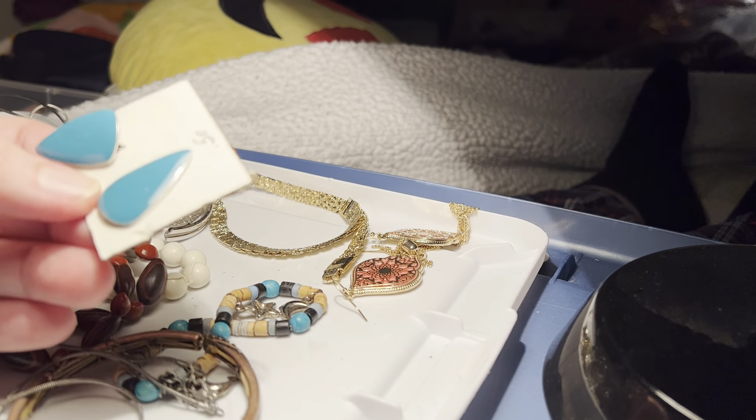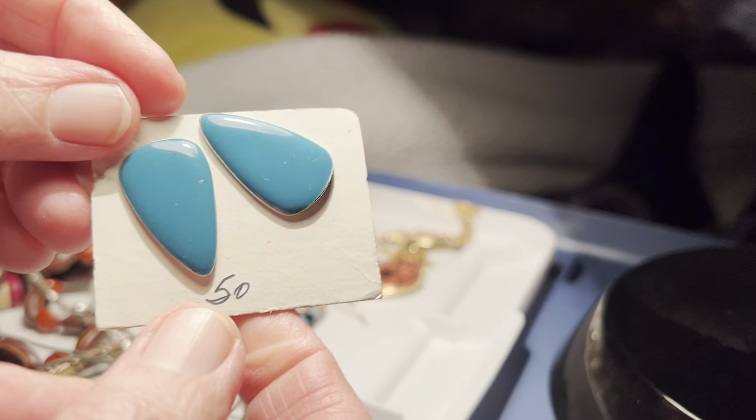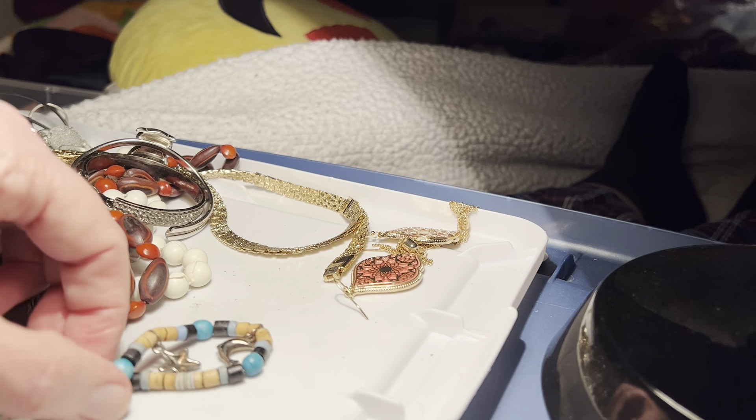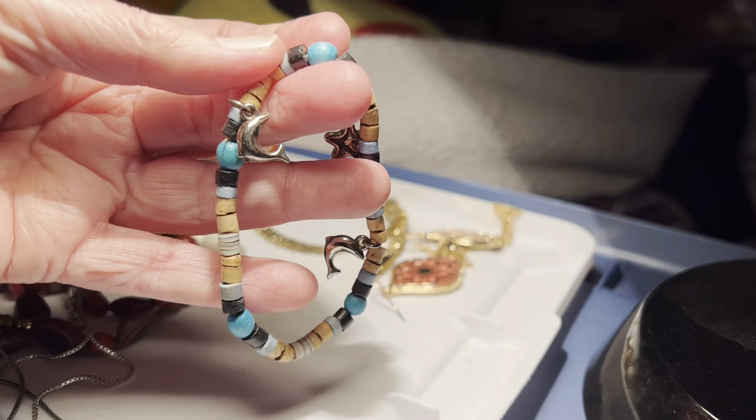These are clip-on teal enamel, $1. Free, with the little dolphins.